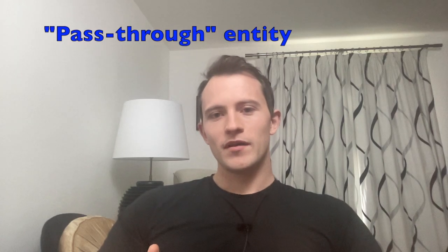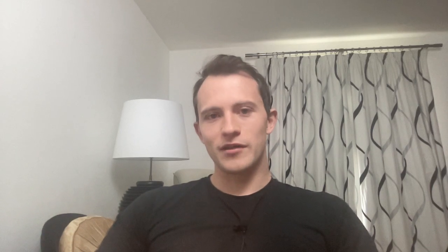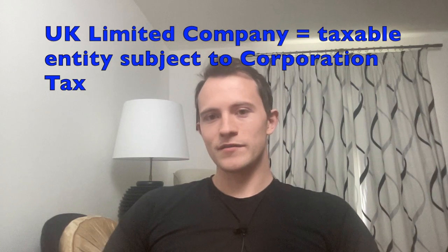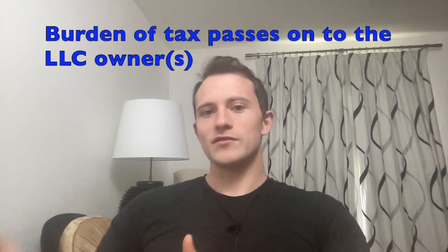Now this is technically true — the companies themselves do not pay any income taxes — but this can be a little misleading because it's not giving you the full picture. Just because the US LLC does not pay tax doesn't mean that you'll be paying no tax on those profits. A US LLC is a pass-through entity, which means the profits pass through the company. This contrasts with a UK limited company, where profits are subject to corporate tax and then you may pay income taxes on money you take out of the business.